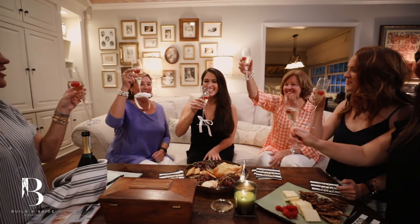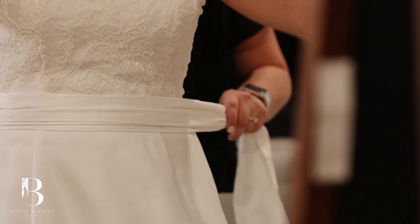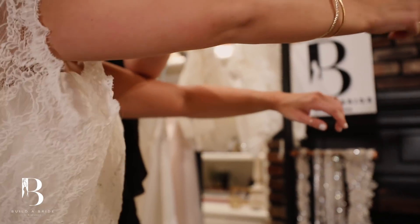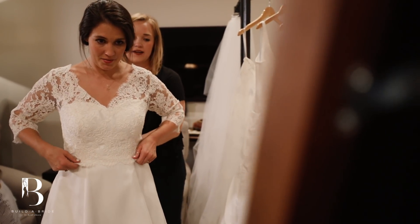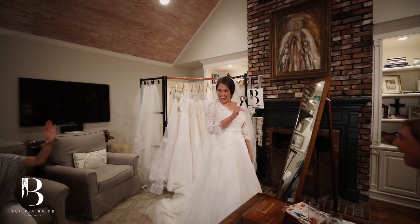Once you've tried on numerous silhouettes — we consider them our canvases — you'll begin to build upon your dress. Your curator will help you to select different add-ons to build upon. Once you narrow it down to one or two of your favorites, we'll add the veil. This is not a rushed appointment, it's in your home, so it's your way. Take your time, talk to your family. Once you feel like you've found the dress, we'll add the veil, and if you decide that this is the one, we give you the bridal bell for you to ring, and once you do, you become a Build-A-Bride bride.